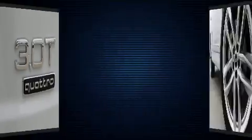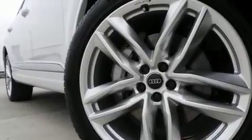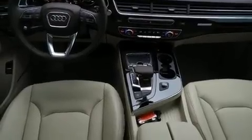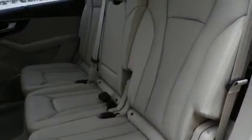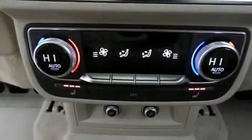Everything is where it ought to be, from the dashboard controls to the door locks and window controls. Third-row seats provide an even greater maximum passenger capacity. With high-intensity discharge headlights illuminating your path, you'll always appreciate maximum visibility.